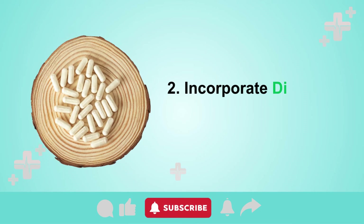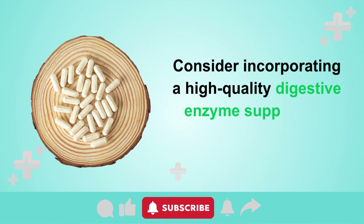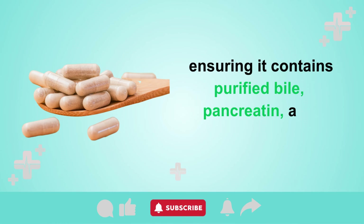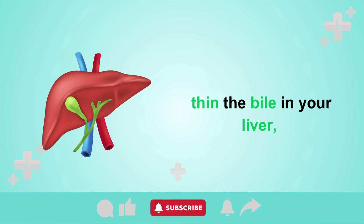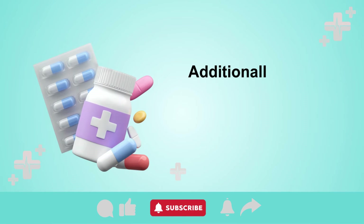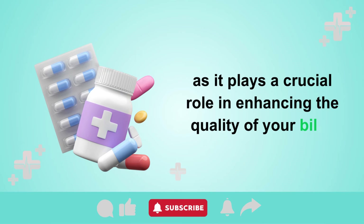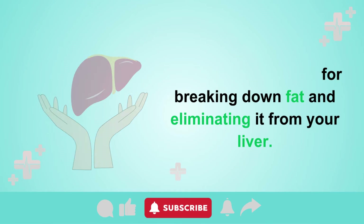Tip 2: Incorporate digestive enzyme supplements. Consider incorporating a high-quality digestive enzyme supplement into your daily routine. Take it on an empty stomach one hour prior to each meal, ensuring it contains purified bile, pancreatin, and betaine hydrochloride. These enzymes help thin the bile in your liver, enabling it to dissolve excess fat and cleanse the organ. Additionally, a daily dose of 300 mg of CDP-choline is recommended, as it plays a crucial role in enhancing the quality of your bile, which is responsible for breaking down fat and eliminating it from your liver.